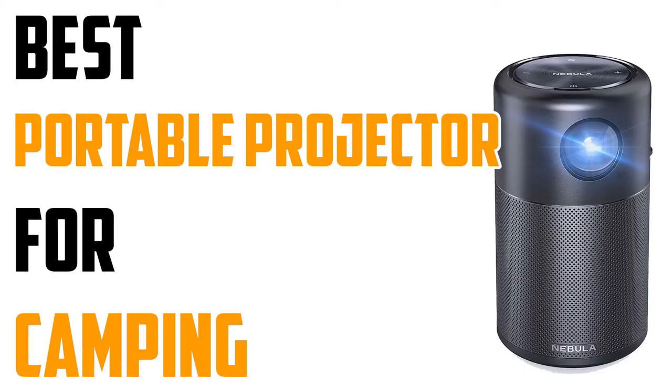And with that, we come to the end of our review. If you are planning to visit a camping site with your family, we hope this buying guide with detailed reviews of each product has helped you find the best portable projector for camping to watch movies. Which mini projector are you going to buy? Let us know in the comments below.